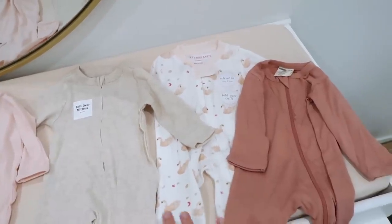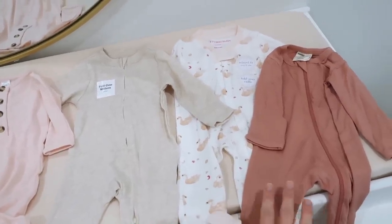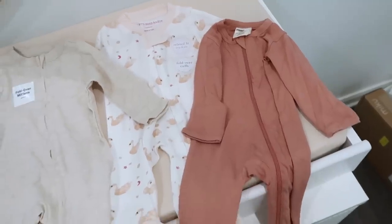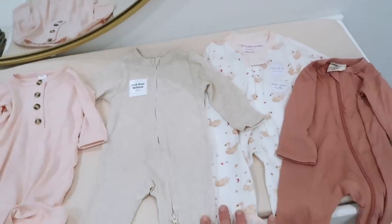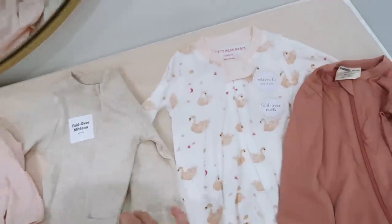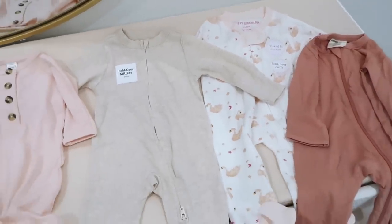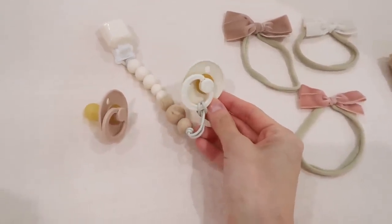Everyone told me to get zip-up sleepers, so every single one I have has a zipper for easy diaper changes. I got some really nice ones from Spearmint Love — super soft thin jersey with fold-over mittens. Some people told me to also get less expensive ones so I'm not upset about blowouts, so I grabbed some from Target (the Birdsy Baby brand with little swans) and some plain ones from Old Navy. I'll wash everything before she gets here.